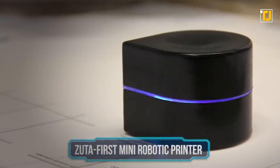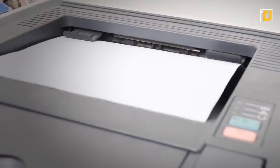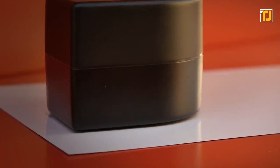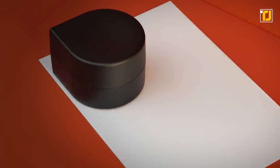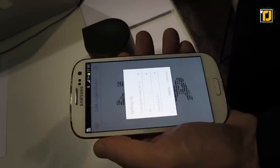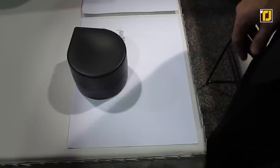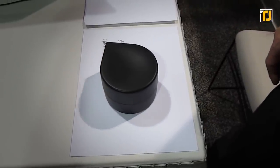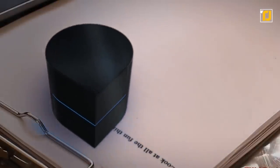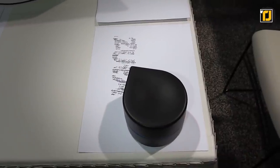Number 11: Zut A First Mini Robotic Printer. While pretty much all of us need printers in our daily lives at some point, most conventional ones are too bulky and inconvenient to carry around. That's about to change with Zut A — the first mini robotic printer that you can keep even in your backpack. It features a rechargeable battery and an on/off switch, and connects directly to smartphones and PCs, allowing you to print on any sized piece of paper. Zut A is not limited to standard paper sizes thanks to its unique mechanical drive system, Wi-Fi connectivity for mobile devices, and a battery that provides a full hour of printing. So whether it's smartphones, tablets, laptops, or PCs, you can print directly from all of these gadgets.